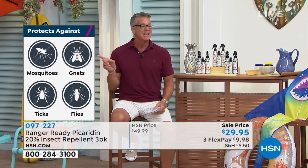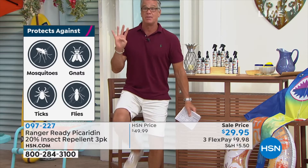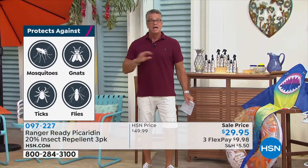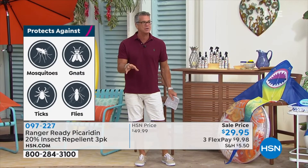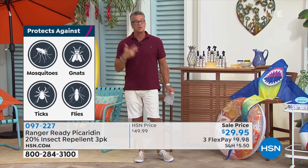If you're wondering what it works on — four of the biggest culprits out there. My dad had Lyme disease years ago, I remember what ticks were like. If mosquitoes eat you up in the summertime, if no-see-ums or gnats drive you crazy, this is the stuff. It's a better alternative. It's better for you. It's better for your family.